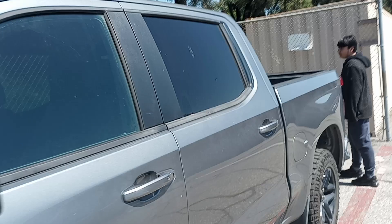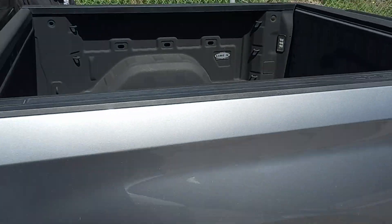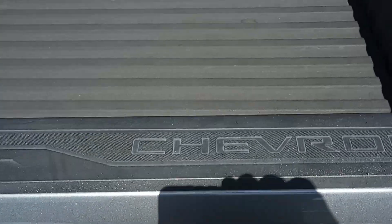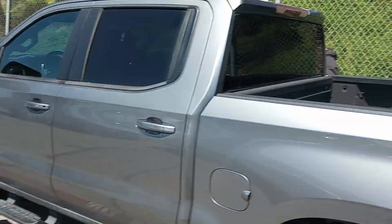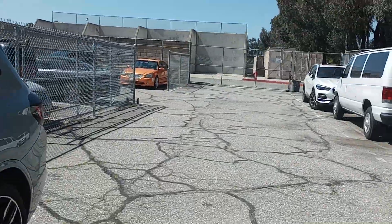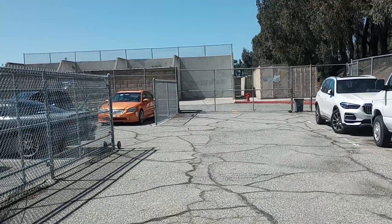Now let's look at the bed — look how tiny it is. The truck is huge but the bed is tiny. It's deeper, sure, but they take up too much space with the cab, so it's not even more useful. And it's made of plastic.